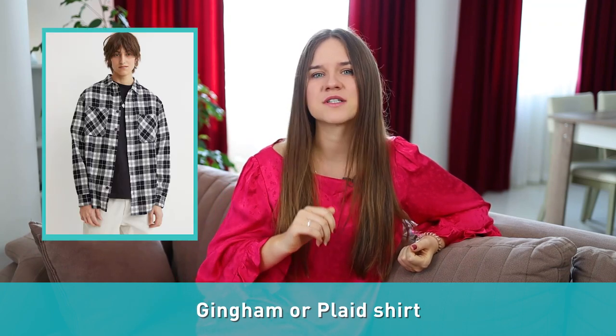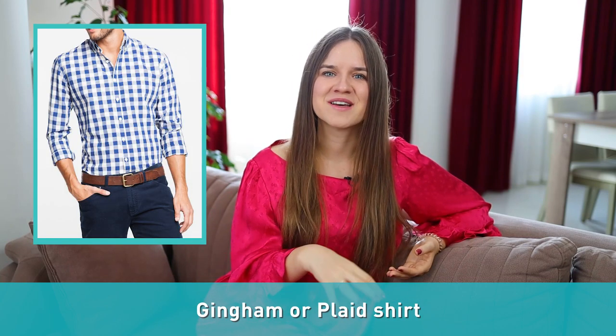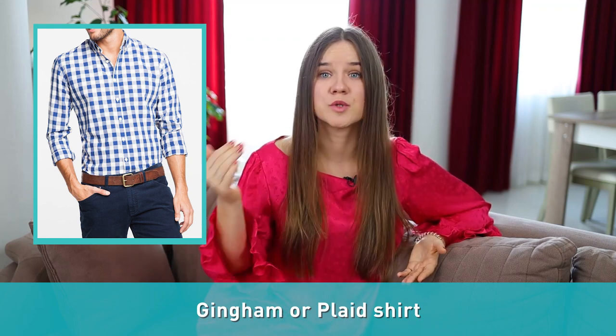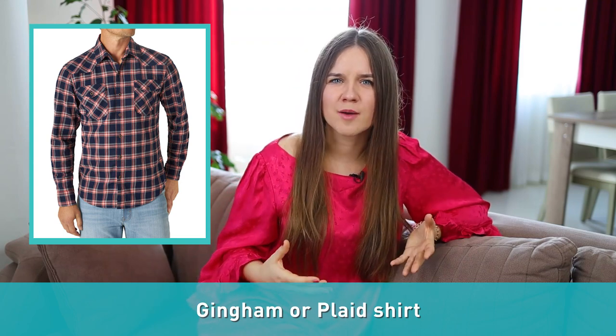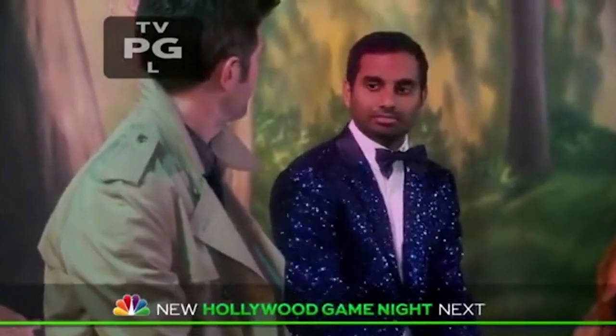Number ten: gingham or plaid shirt. This is an element of a southern style wardrobe. Gingham is a two-color pattern that is popular in red and white or blue and white, while plaid is color bands or stripes that intersect each other, forming a particular shape.